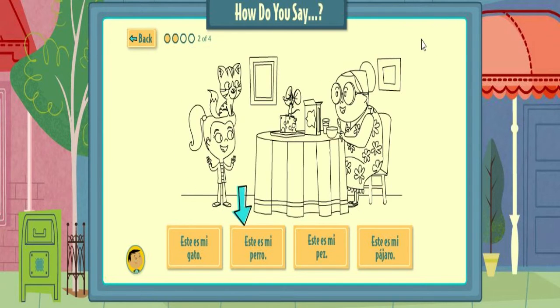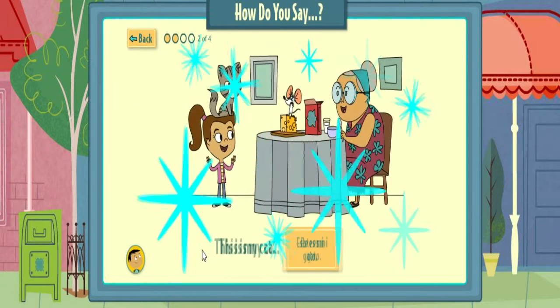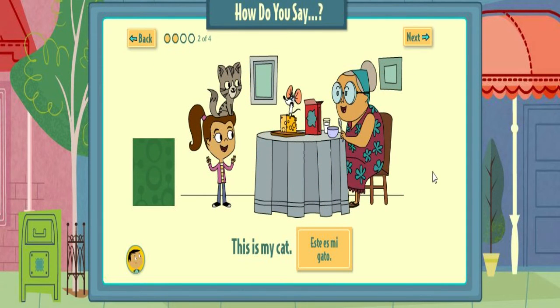Pick the words that match the drawing. Este es mi gato. That's right! This is my cat. Este es mi gato.